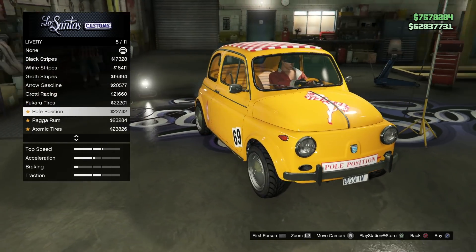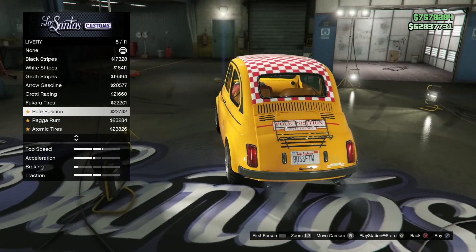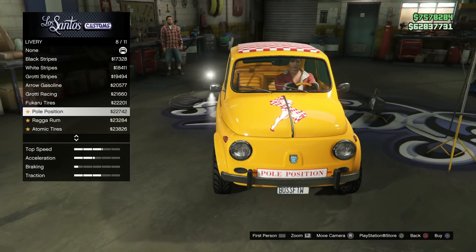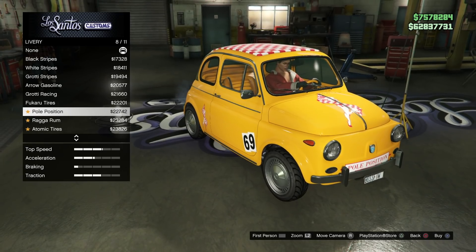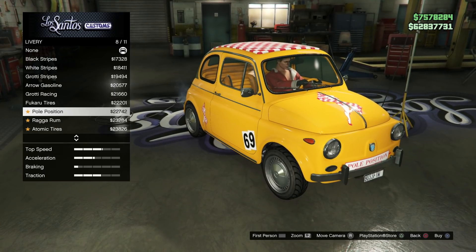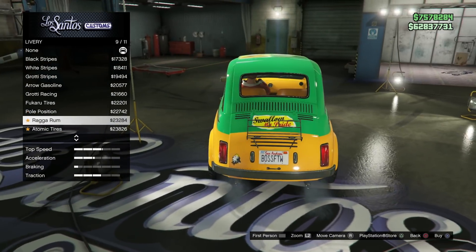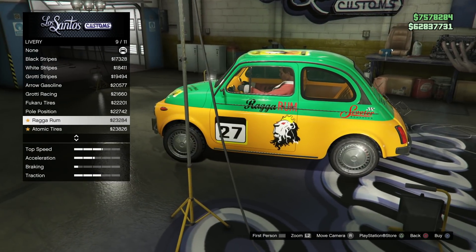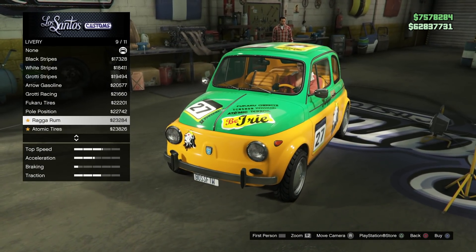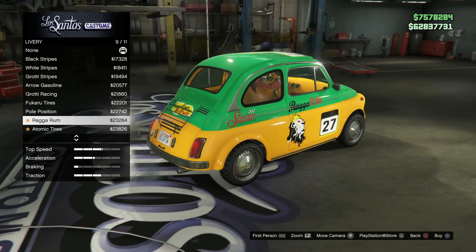My next one might be my favorite, really just because it's a huge Vice City Easter egg — Pole Position. The Pole Position was a gentleman's lounge in Vice City, and it provides this red and white checkerboard pattern with the Pole Position girl on there. And of course the number Rockstar chose is 69. So that one's pretty clean. After that, it is Rag-A-Rum, which makes the top half of the car the Rag-A-Rum green color with your primary color on the bottom. You've got number 27 and the Rag-A-Rum logo — a really fun livery.